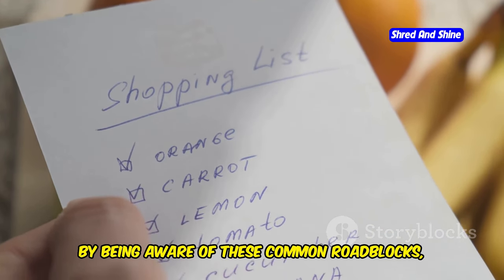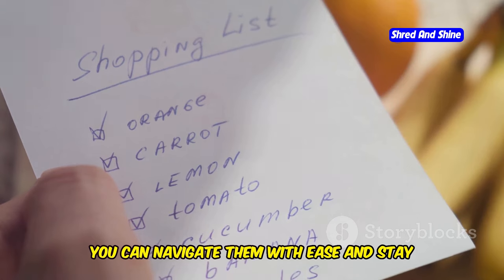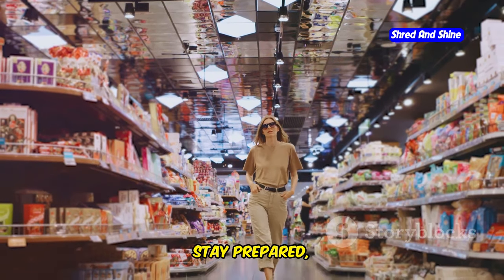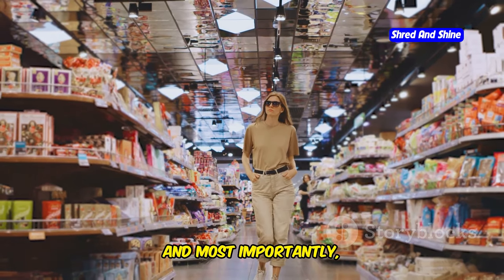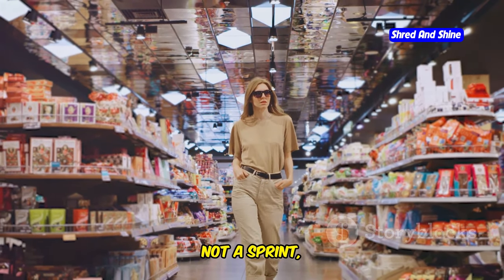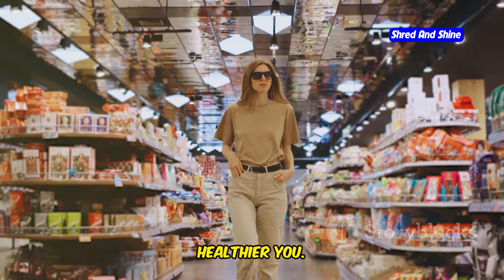By being aware of these common roadblocks, you can navigate them with ease and stay on track toward your goals. Stay informed, stay prepared, and most importantly, stay positive. Your keto journey is a marathon, not a sprint, and every step forward is a step toward a healthier you.